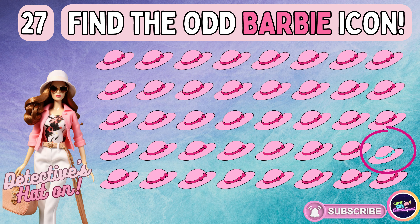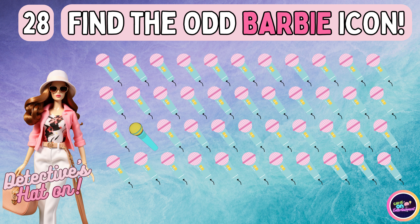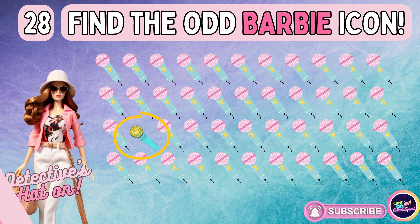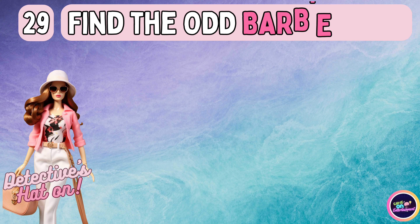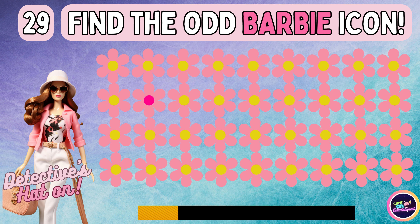Did you spot the image breaking the pattern? Let's journey forward to the next challenge. Did you pick the right answer? Did you pick the right answer?